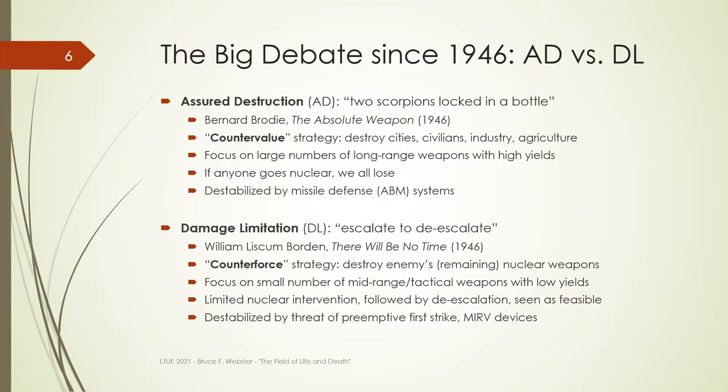This assured destruction approach has been dominant in many respects. This is why there is such intense opposition to missile defense systems — they basically destabilize it. They create the risk and the image that, yes, we can actually survive an assured destruction policy, because we can get our nukes off and still keep you from using a countervalue strategy.